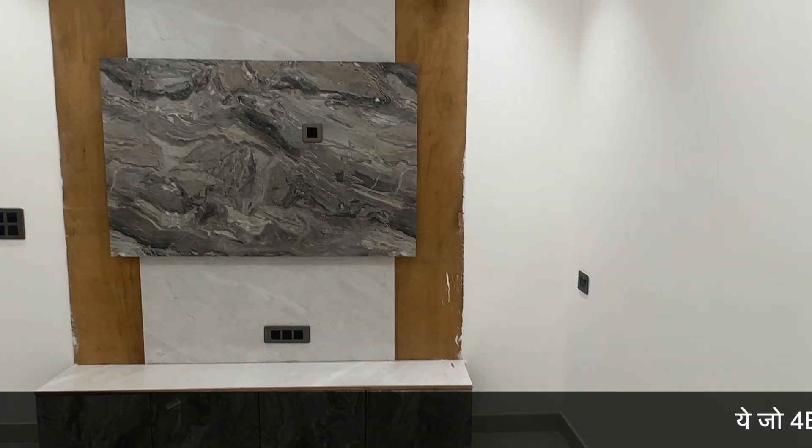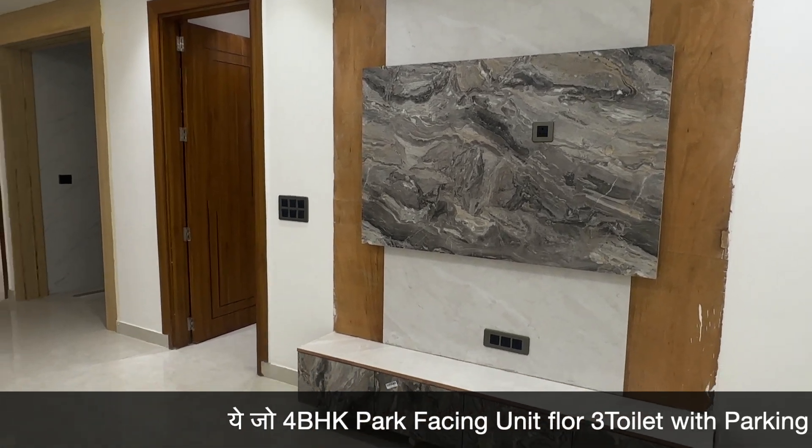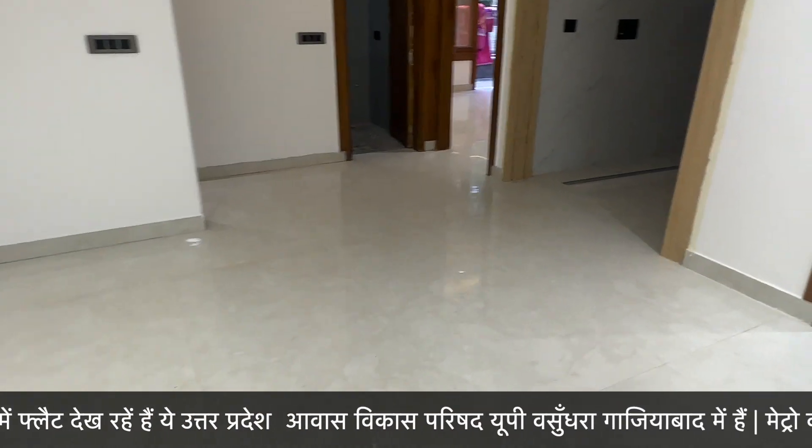In front of you, you can see the TV panel and the living area. In front of you, you can see the second bedroom, third and fourth bedroom.